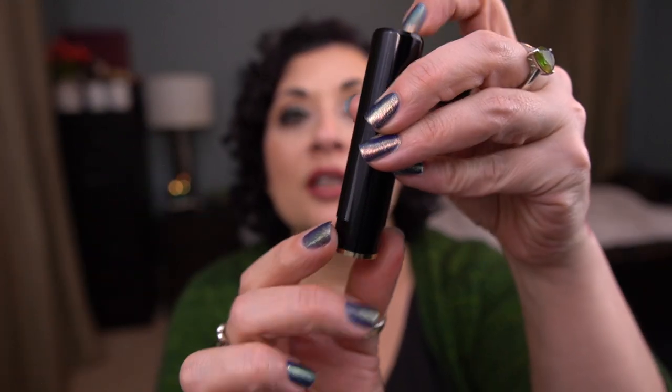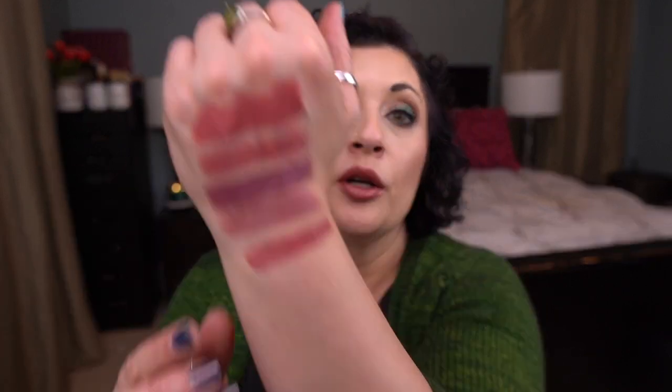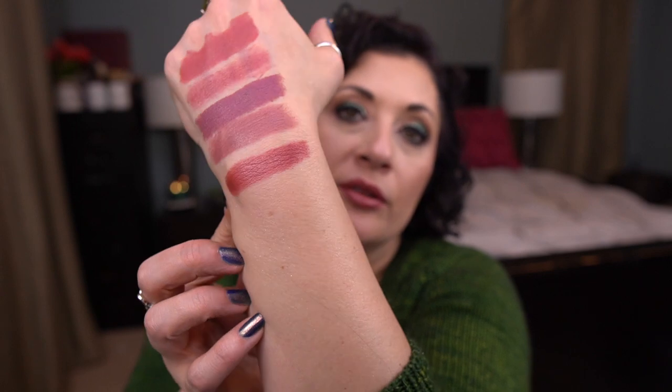The next one is Lancome — this is the L'Absolu Rouge Cream Lipstick in Crushed Rose. Here's the packaging, it looks like it comes out the bottom. I don't know guys — I've used it and I can't even mark any progress. There's a little bit of progress but not enough to make a new line. Anyway, working on it. It's a beautiful, gorgeous color.